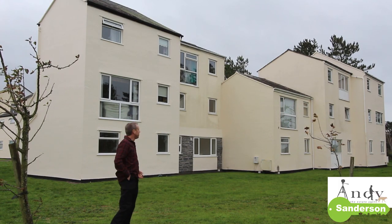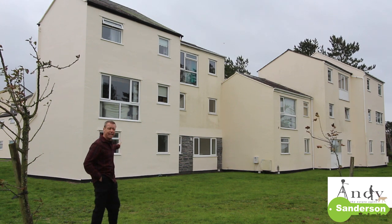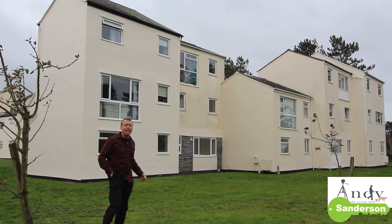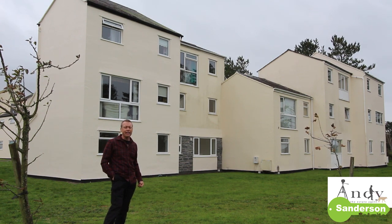That's your tour of number 40 Glangorse, Harlech — on the ground floor here. If you've not been to Harlech before, follow the link to a video I've made about the town at the end of this one, and that'll give you a bit of a feel for the environment too.